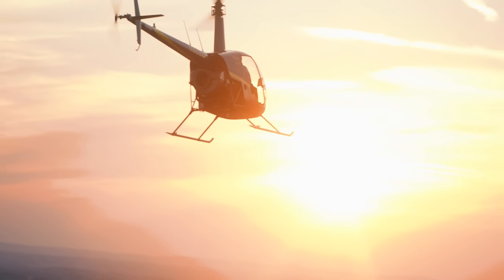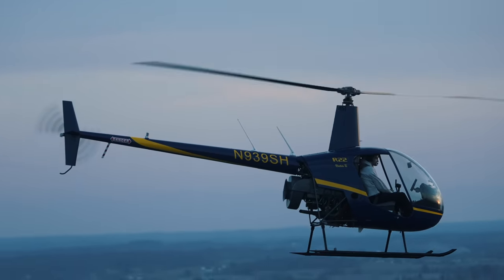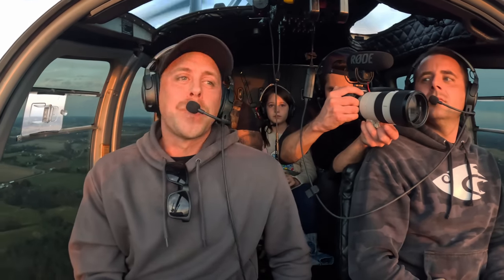Is that the shot? That's the money shot. Yeah, it was absolutely beautiful. All right guys, we're flying back home, just grabbing some shots — two helicopters, sun setting. It's pretty magical.